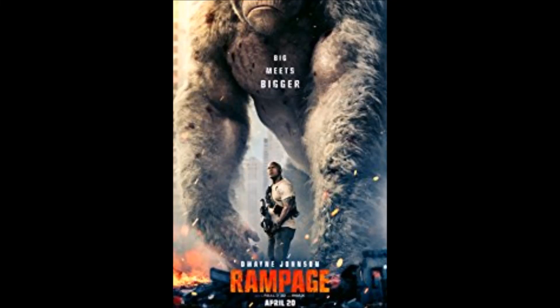Hey guys, I'm Kamen Rider Silver, and today we're going to be taking a look at the pictures that have been released for the new toys from the new movie, Rampage.